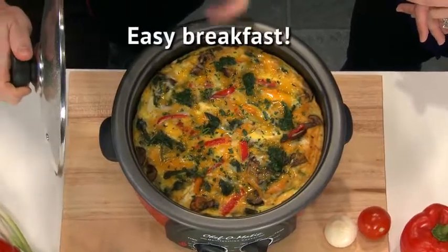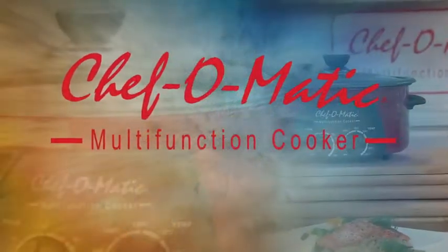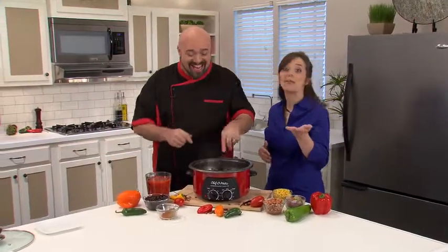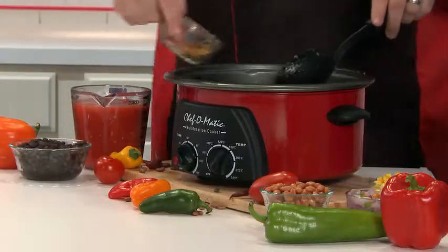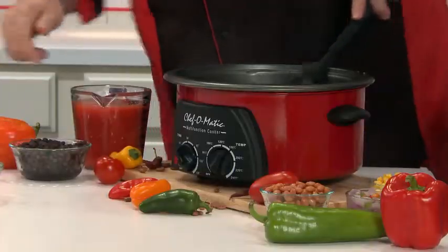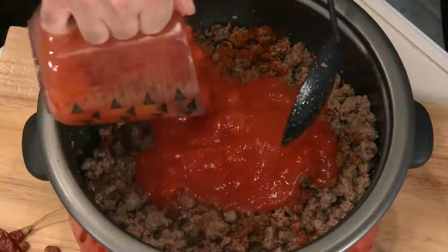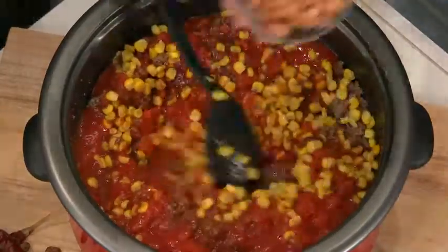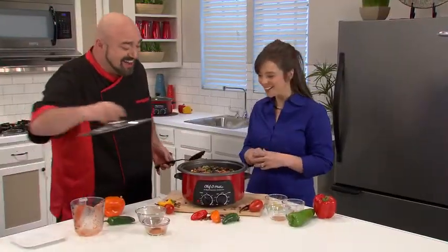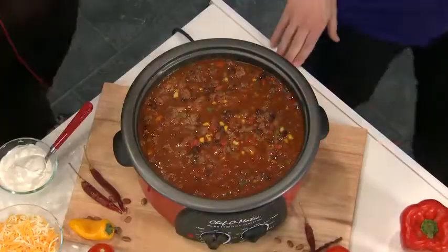Just look at that cheesy Western frittata — tell me your kids won't get out of bed a little early for that. For lunch, we're going to do a full batch of chili concarne. I've got the meat browning — there's a built-in browning function. Add chili powder, give it a mix, pour in the tomato sauce. Add some corn, pinto beans, and onions. Put the lid on, set the time and temperature, and it's a whole batch of chili — that fast and that easy.